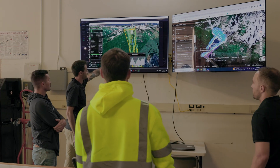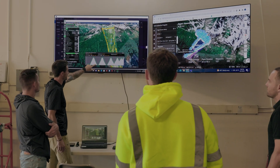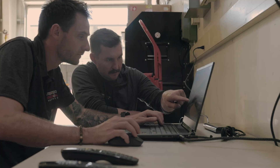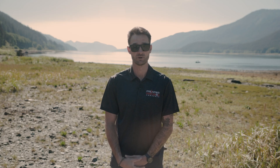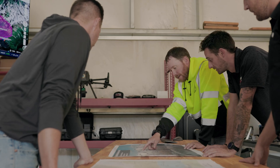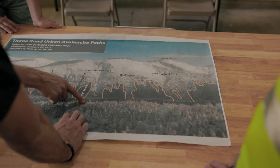Frontier Precision got involved in the DJI Dock project with DJI because of our extensive background in survey and mapping. Frontier Precision had been working with Alaska DOT for years in the geospatial space. Ryan Marlow, Patrick Dreyer, and their team, specifically on the avalanche program, are pretty progressive in what they're doing with drones, and we've been selling other DJI products into them already for monitoring applications.